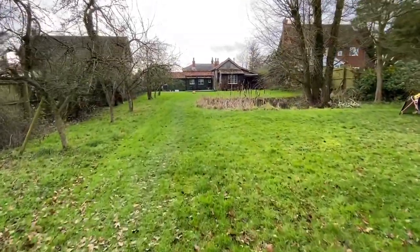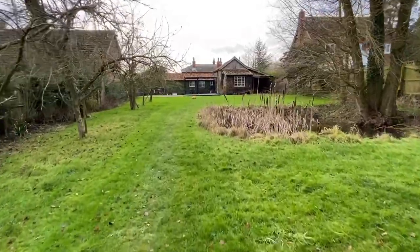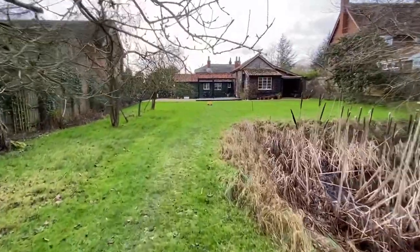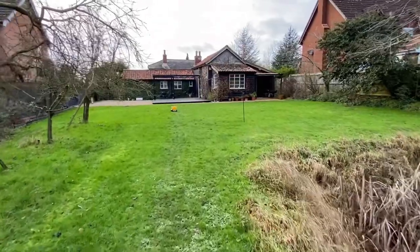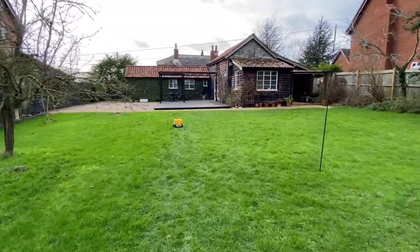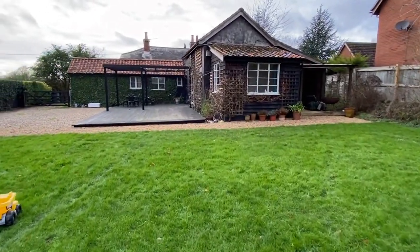The great thing about seeing a house at this time of year is that in many ways you're seeing it at its worst — no leaves, cold day. But come springtime when all these leaves are out, you get a lot more privacy and secondly you get all that colour. So there it is from the back.